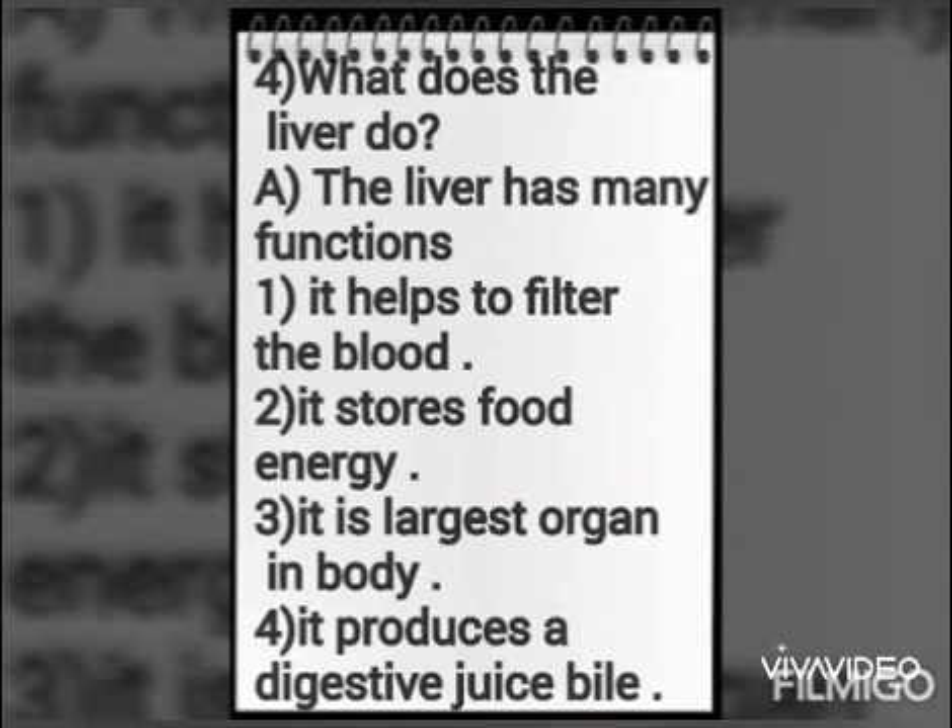What does the liver do? The liver has many functions. It helps to filter the blood. It stores food energy. It is the largest organ in the body.